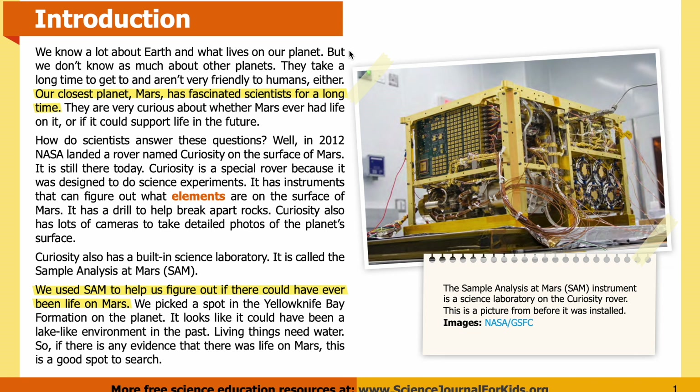Introduction: We know a lot about Earth and what lives on our planet, but we don't know as much about other planets. They take a long time to get to and aren't very friendly to humans. Our closest planet, Mars, has fascinated scientists for a long time. They are very curious about whether Mars ever had life on it or if it could support life in the future.